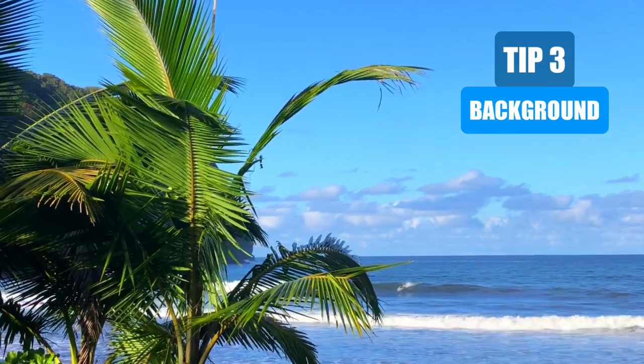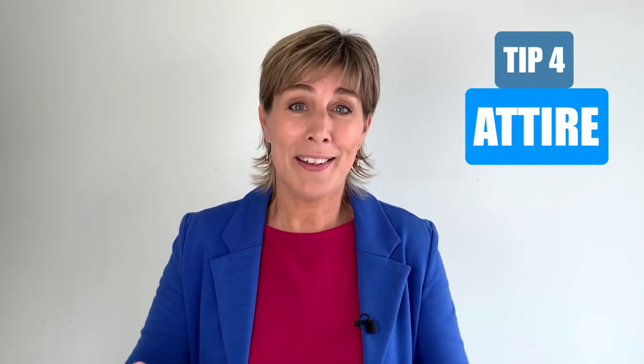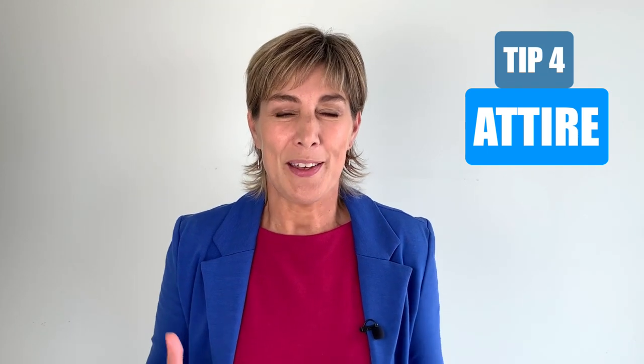Beware of those virtual backgrounds — we've all seen the waving palm trees and the romantic sunsets. They're okay if you're talking to friends or your mum, but they're not professional. Keep it neutral and calm. You might think this is getting boring, but you can add a splash of colour. Look in your wardrobe and go for that top, jacket, or dress that reflects your personality. No feathers or rainbow colours, but you can go for something fresh.